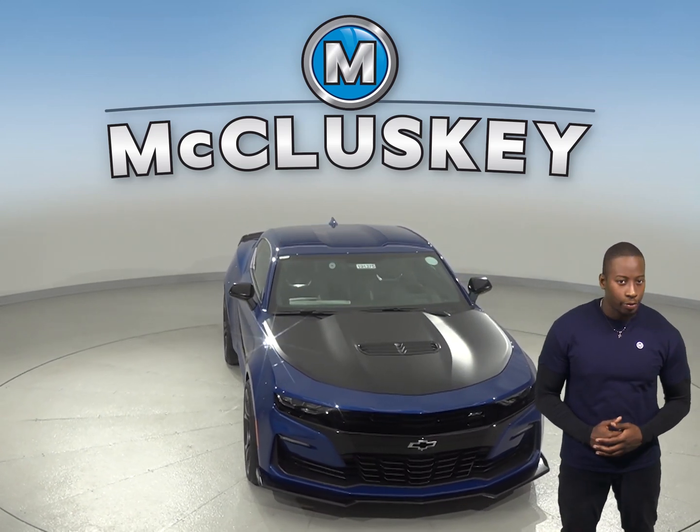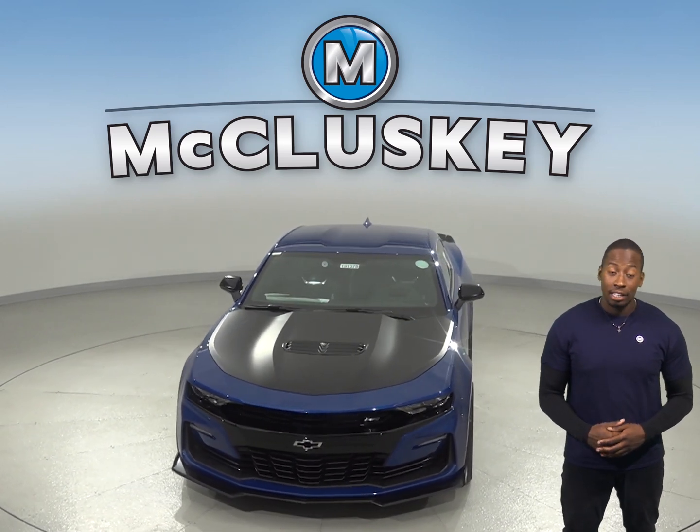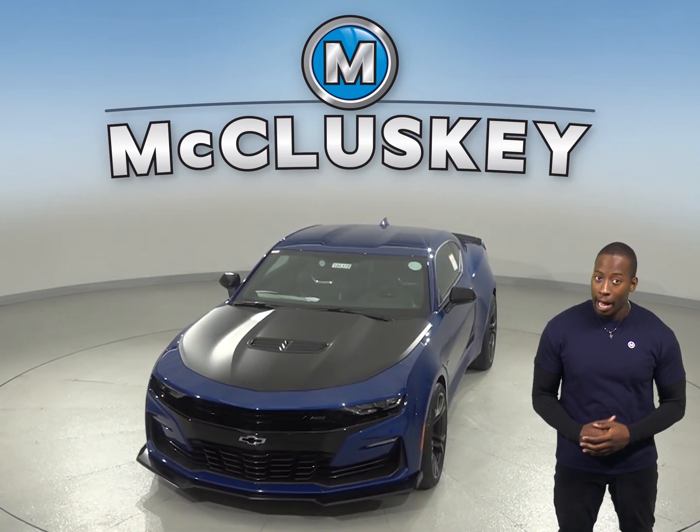To lower fuel costs and make buying fuel easier, the Chevrolet Camaro uses regular unleaded gasoline. The Chevrolet Camaro has a standard capless fueling system.